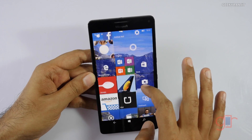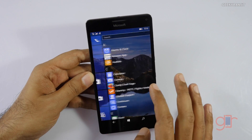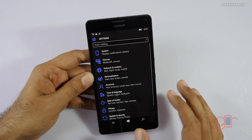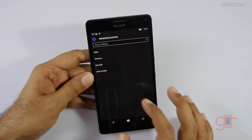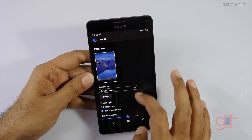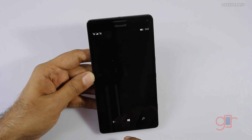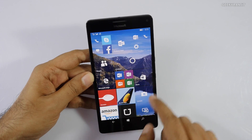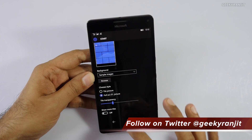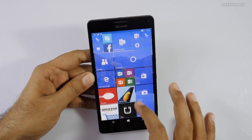Another thing you'll notice is that the background is now sort of transparent, so you can add a wallpaper and see it through the tiles, which looks really cool. To enable that, go to Settings, then Personalization, then Start. You can adjust the tile transparency — for example, you can make it very transparent or reduce it. I'll keep it at about 30% so it's not too transparent. You can easily customize that.